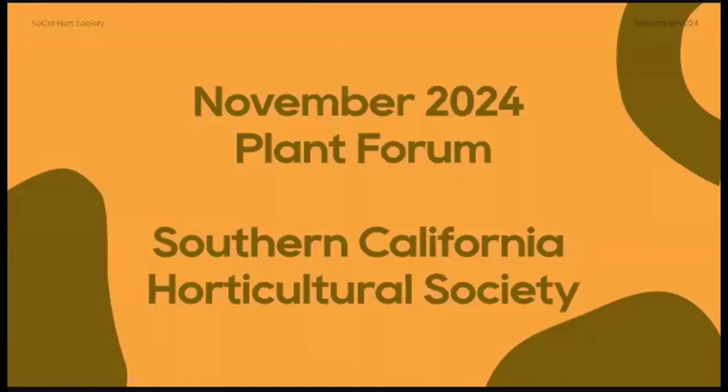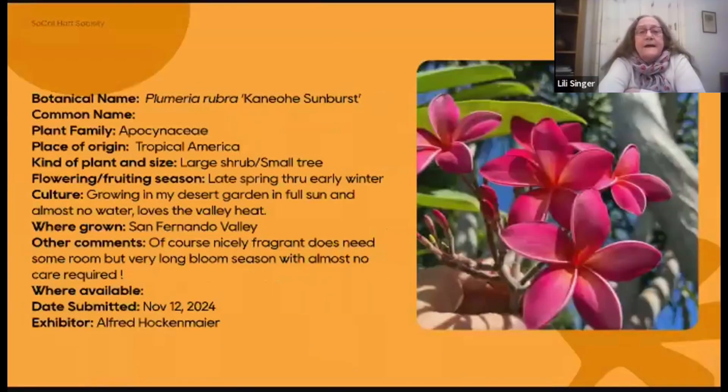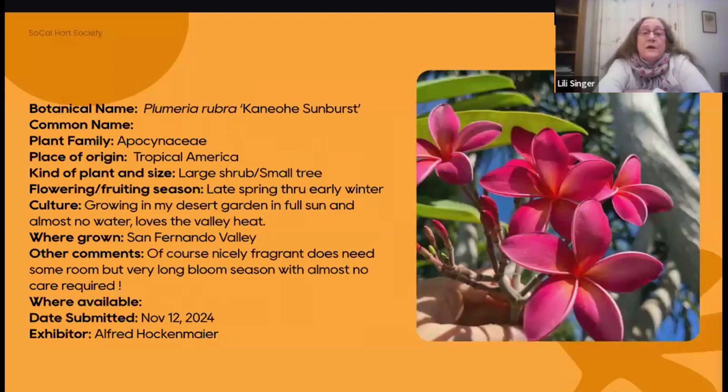Alexis is going to advance the slides. We have a nice cross-section of things today. Alfred Hockenmeyer sent in some things from his garden in the San Fernando Valley, starting with a plumeria called Kaneohe Sunburst. When I went to Hawaii, I remember the smell of guavas and plumerias — those were the two overwhelming fragrances. Plumerias in time can get to be large shrubs, small trees, and they'll flower here all through the warm months and into early winter.